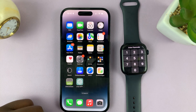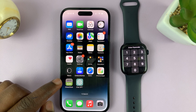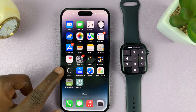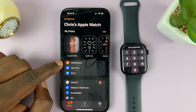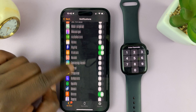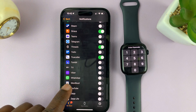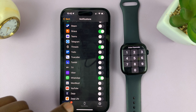Once you do those two things, go into the Apple Watch application. Just find the app and launch it, then tap on Notifications. Scroll down and look for WhatsApp. When you find WhatsApp, turn on that toggle button, basically telling your watch it can receive notifications from WhatsApp. That's the third thing you need to do — make sure that is enabled.